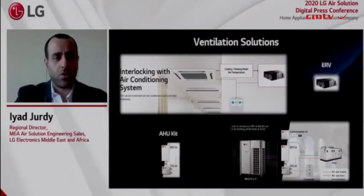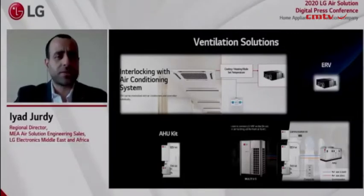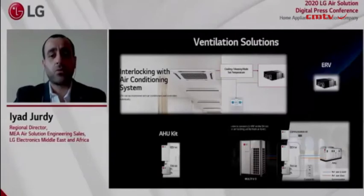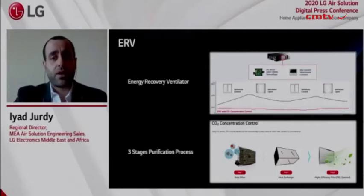Adequate ventilation is also essential for a healthy and productive workforce. The office has lots of staff and computers that generate heat, making ventilation even more significant. LG addresses that concern with its AHU kits and ERV — Energy Recovery Ventilator — solutions. To put it simply, the ERV treats and replaces stale indoor air with fresh outside air, allowing heat energy to be exchanged between the two airflows without mixing them. As outside air enters the ERV, it is filtered through three air purifying steps to ensure adequate air quality. Energy-efficient solutions also help cut costs and lead to increased revenue.